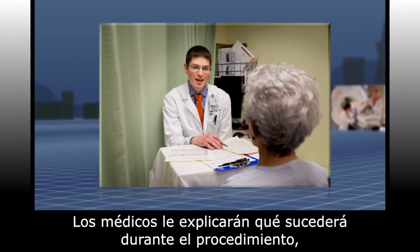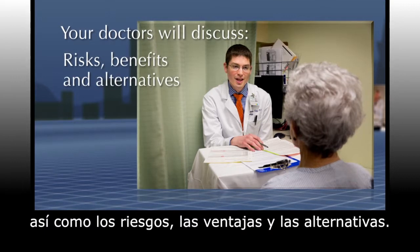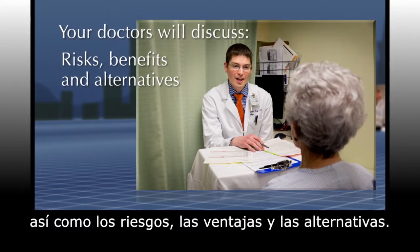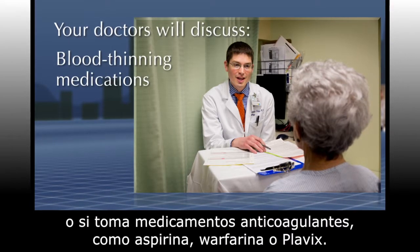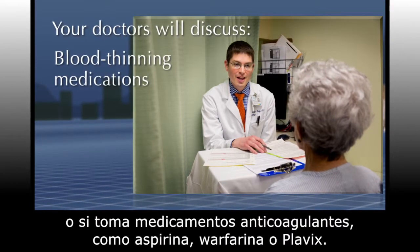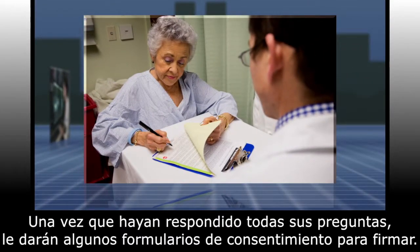Your doctors will explain what will happen during the procedure as well as the risks, benefits, and alternatives. They will ask you about any medical allergies you have or blood thinning medications that you take, such as aspirin, warfarin, or plavix. Once all your questions have been answered, you will be given a few consent forms to sign.